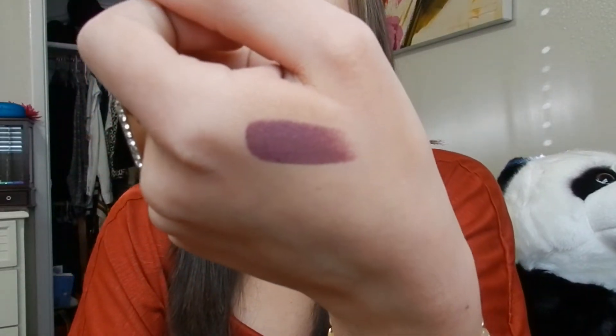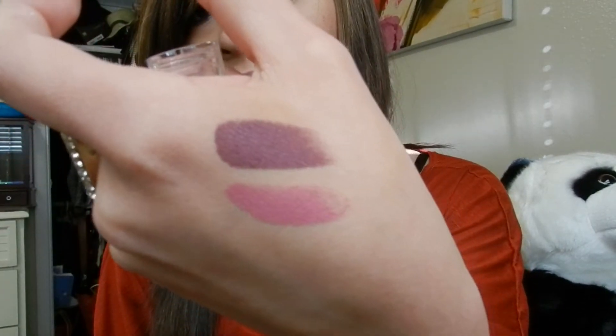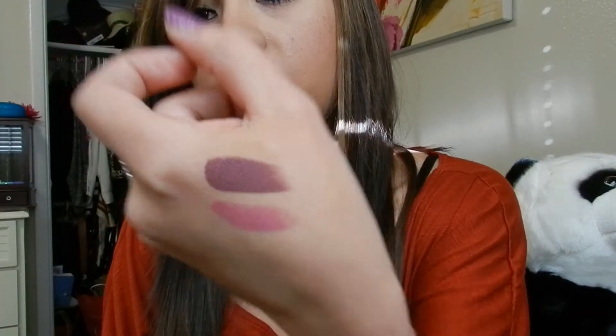I bought a lipstick in shade 916D from Wet n Wild because I saw it in a tutorial from another YouTuber, but it's way too dark on me — it's a really dark purple that doesn't work with my skin tone. I also bought another one in 907C, which is a really pretty mauve-pink color. You can see the difference — it would be cool if I knew how to make it lighter because it's a gorgeous color.